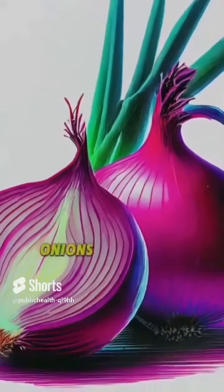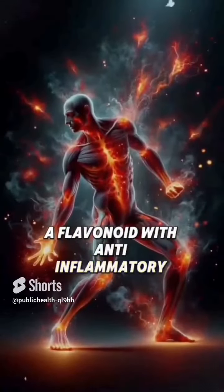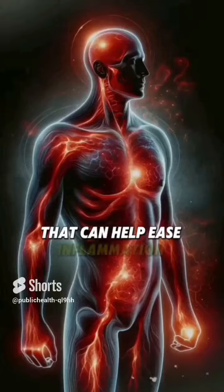3. Onions — onions are loaded with quercetin, a flavonoid with anti-inflammatory properties that can help ease inflammation throughout the body.